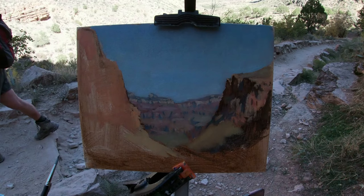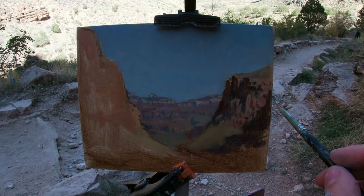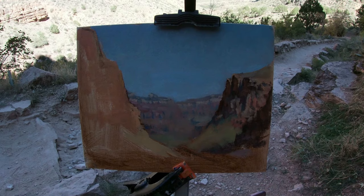As I start to paint these sections in light next to the shadow shapes, I try to pay close attention to the variety and intricacies in the shadow edges between these sections, as the softness or sharpness in the edge quality helps dictate the surface texture and three-dimensional form of the rock face.